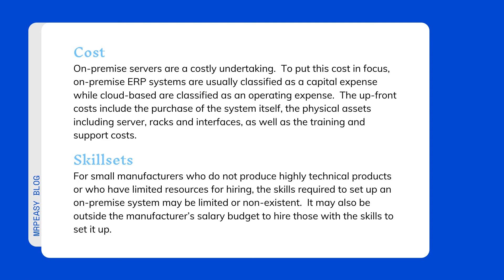Skill sets: for small manufacturers who do not produce highly technical products, or who have limited resources for hiring, the skills required to set up an on-premise system may be limited or non-existent. It may also be outside the manufacturer's salary budget to hire those with the skills to set it up.